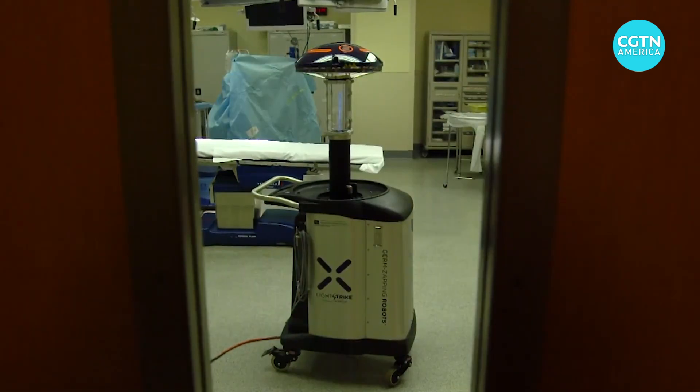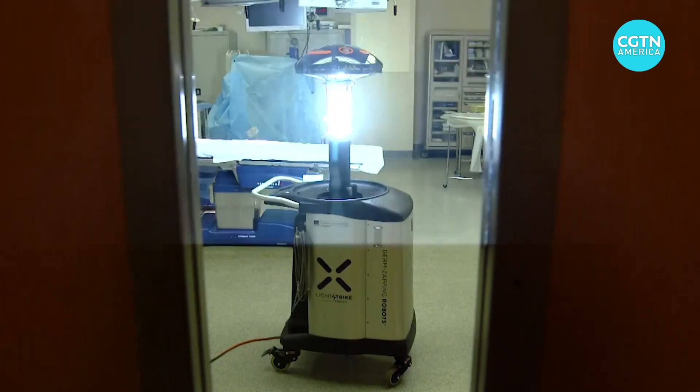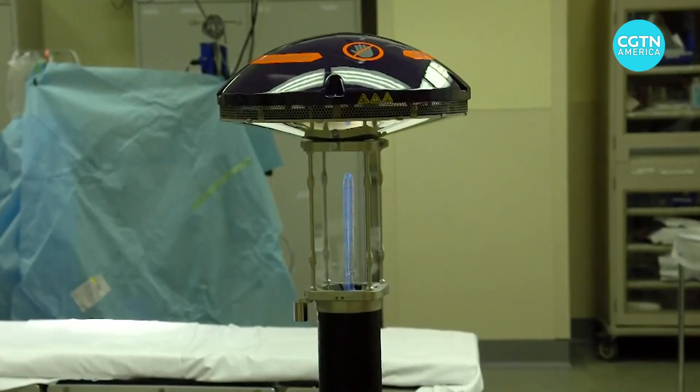We're actually 100% confident that LightStrike will kill the SARS-CoV-2 coronavirus. It puts out broad-spectrum, high-intensity ultraviolet light, and basically that's going to lyse the cell of the pathogens, killing them so they can't reproduce.